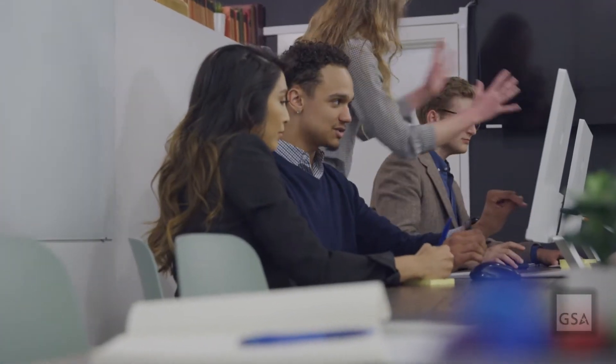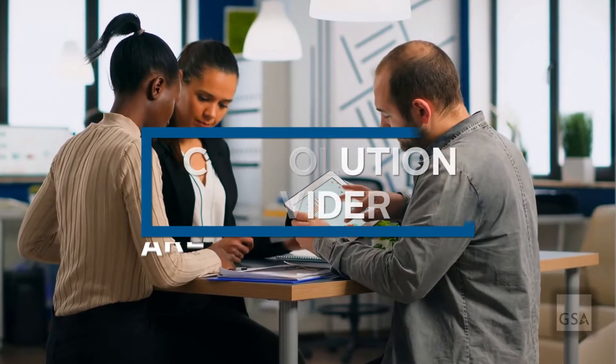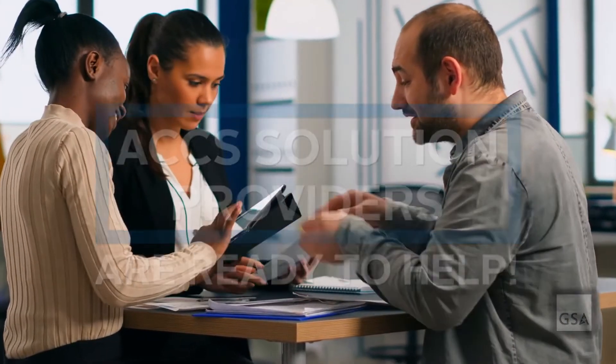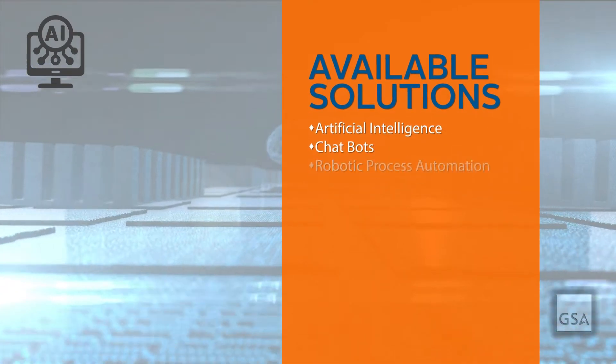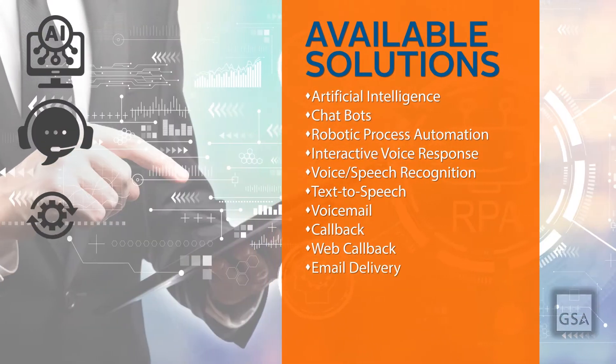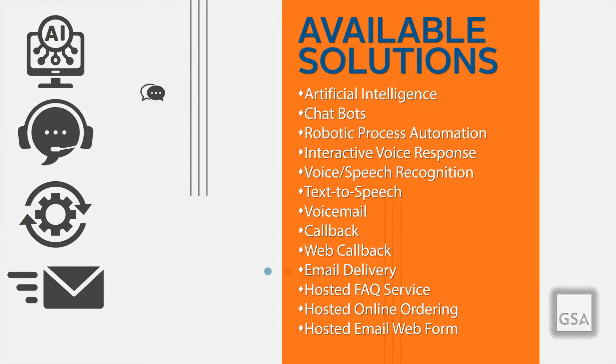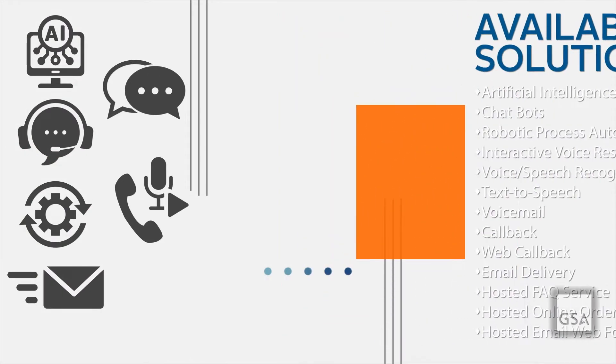Through GSA, agencies can access experienced contact center solution providers that offer a complete range of contact center solutions and services — from artificial intelligence, to chatbots, to robotic process automation, and much more. Agencies can meet all their contact center needs using the ACCS SIN.